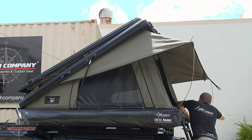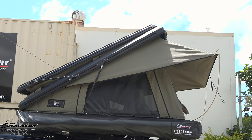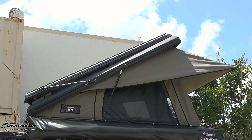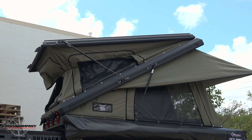Now climbing into the tent, I can easily get to the front, unlatch the carabiner clip on the inside, and you'll notice that the front — the top of it — actually pops up into its second stage.